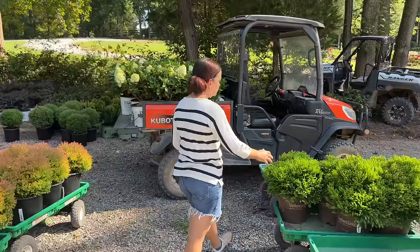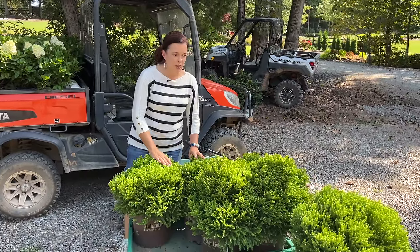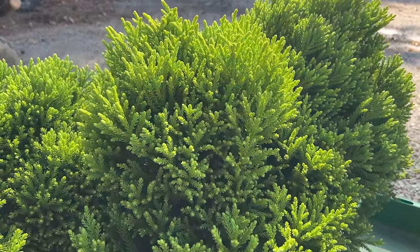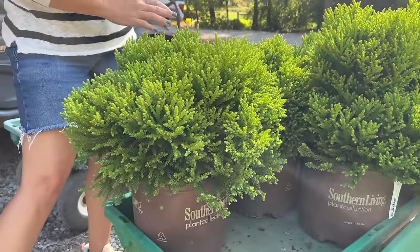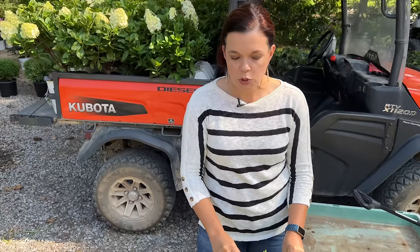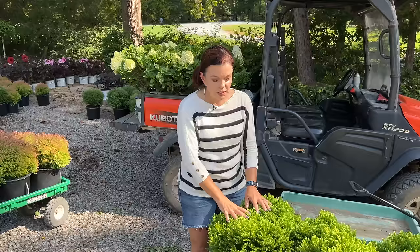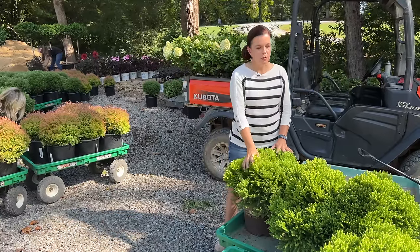This is Dragon Prince — a type of cryptomeria. It too is going to be nice and petite, in that three-to-four-foot size. We have cryptomerias behind our house that are trees 30 feet tall; this is not going to happen to this one. It has a fun texture — not as soft and fluffy as Mr. Bowling Ball, but a completely different texture. Dragon Prince also has more of a chartreuse, brighter color to it, so you can complement the greens but with totally different color and texture.